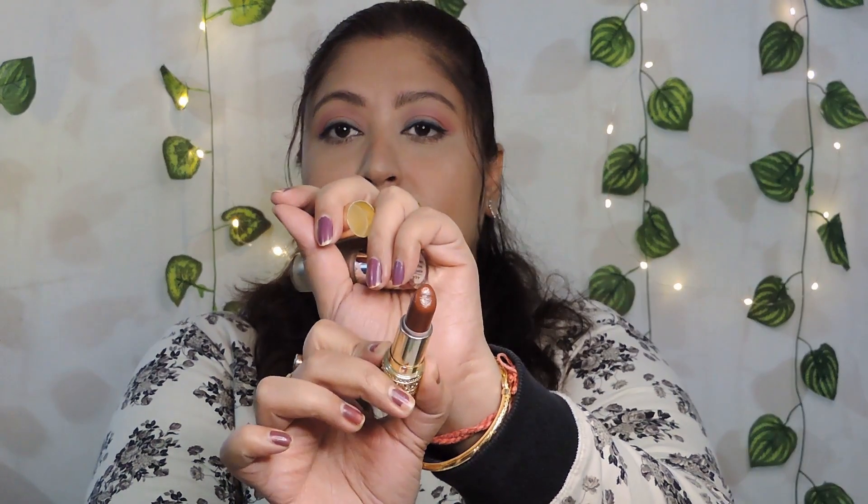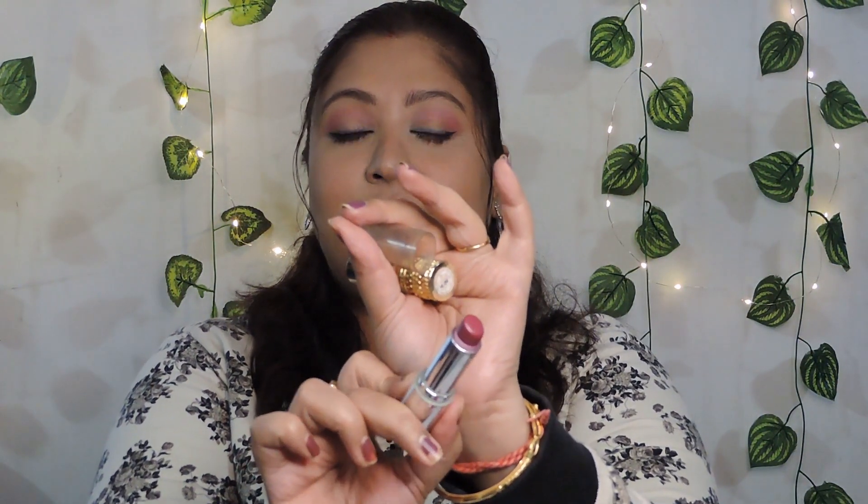Before I talk about the perfumes, let me quickly cover what's on my lips today. I'm wearing a combination of two lipsticks — first being a very old Oriflame lipstick from one of their luxe ranges called Chestnut Honey, one of my favorite lip colors. On top of it I have a Color Bar lipstick called Addictive Magenta, which I've nearly finished. I've mixed both, and that is what is on my lips.